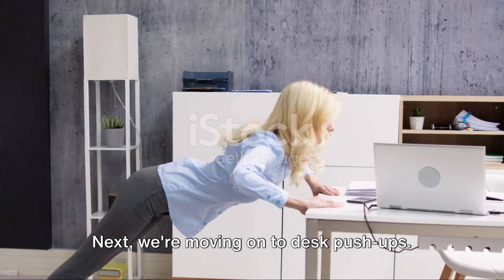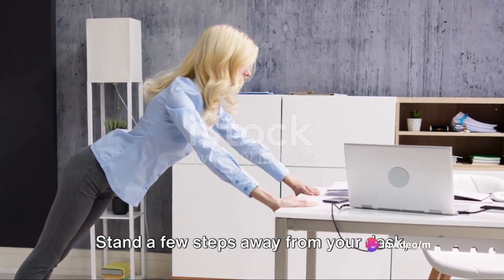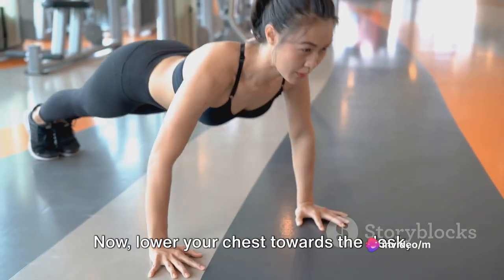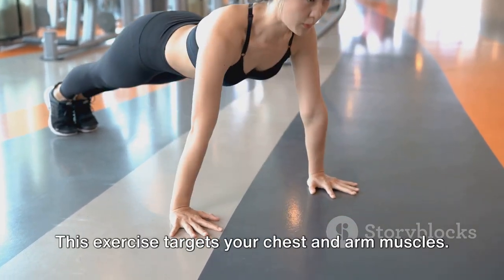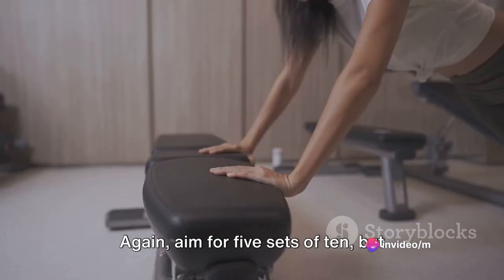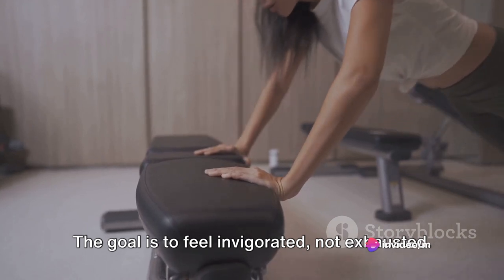Next, we're moving on to desk push-ups. You don't need to get down on the floor for these. Stand a few steps away from your desk, place your hands on the edge shoulder-width apart. Now lower your chest towards the desk, keeping your body in a straight line, then push back up. This exercise targets your chest and arm muscles. Aim for 5 sets of 10, but don't push yourself too hard. The goal is to feel invigorated, not exhausted.